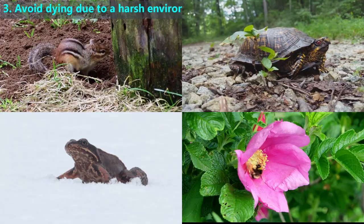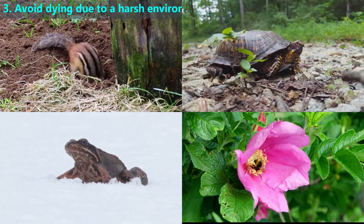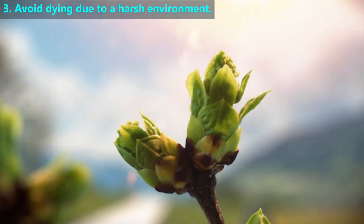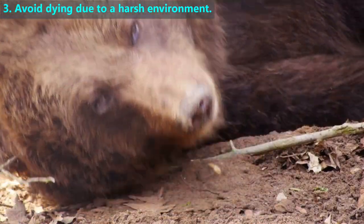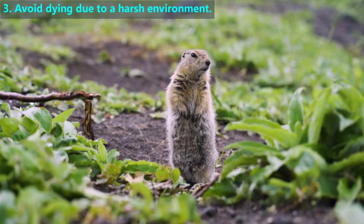Bears are well known for hibernating, but other animals do this too, such as other mammals like chipmunks, reptiles like some turtles, amphibians like frogs, and insects like bumblebees. As the temperature warms in the spring and plants begin to grow, the animals awaken from hibernation and restart the food chain. Groundhog Day celebrates the day when groundhogs end their hibernation.